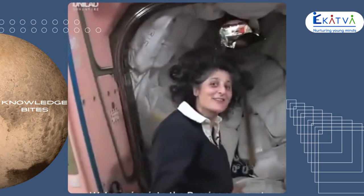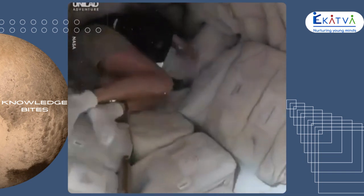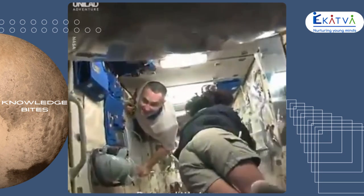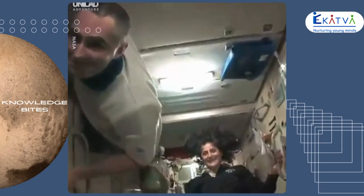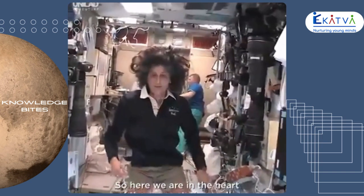Then we're going into the Russian segment — be ready. You don't need a passport either. Doing a little tour. So here we are in the heart of the space station, really. This is the service module.